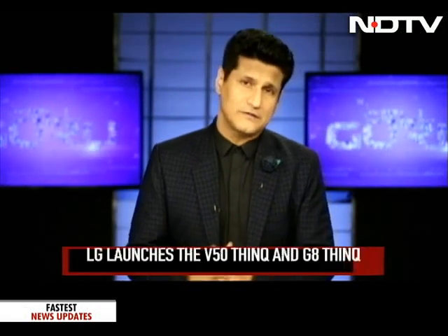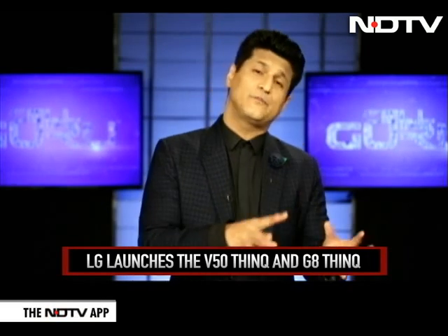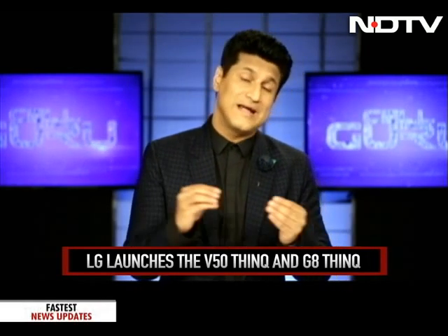We move on now to LG, the brand that we really respect for the incredible products that they come out with, and always disappoints because they really don't know how to get the word and the marketing out for those phones.